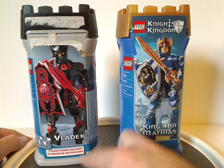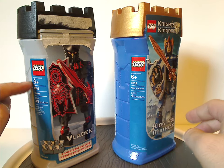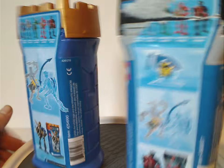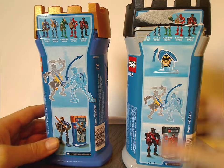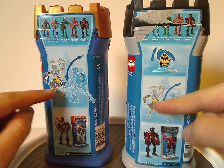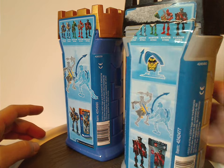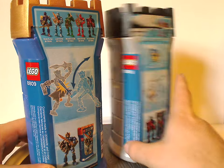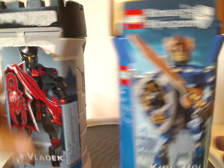Also, three game cards are included with Vladek. Then the LEGO logo again, recommended ages, set number, and amount of pieces. On the back side, it advertises the other three or five figures, how to flip up the masks of the characters, how to knock the shields off each other, and shows the figures with the canisters again. Also barcode, LEGO Group trademark, set number, and where the components are made. And that's it with the canisters.